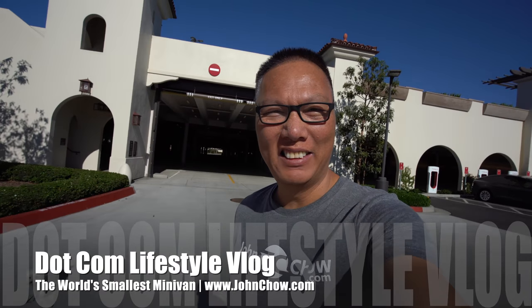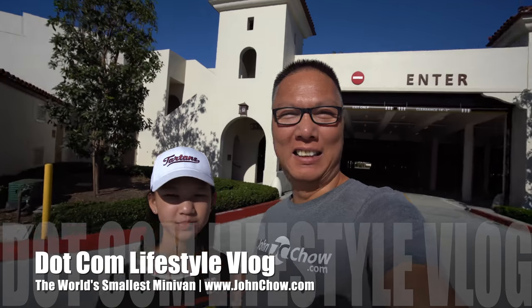Hey everyone, John Chow here from JohnChow.com. I'm here with Sally and we're here at the San Clemente outlet for charging a Tesla, walking the dog, and checking out Cars and Coffee.